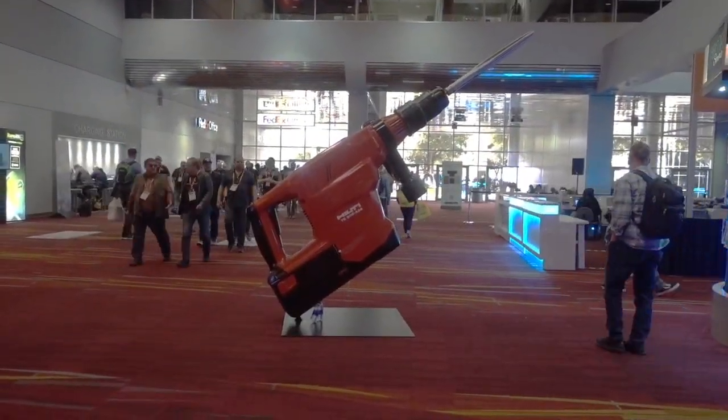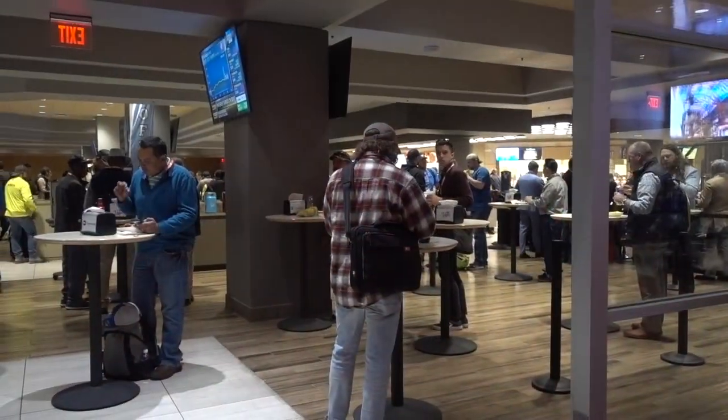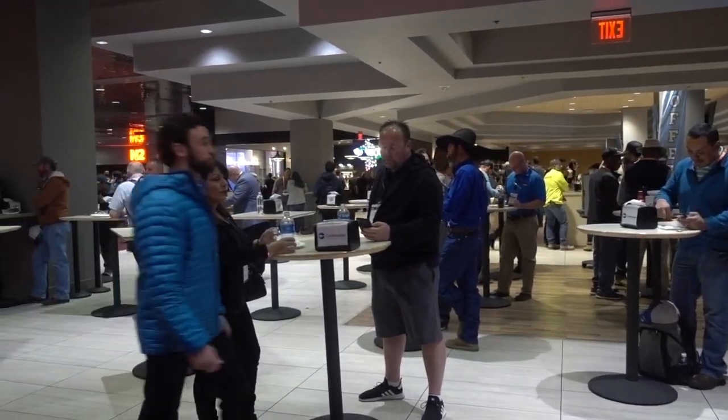How's this for a hallway display? Only at the World of Concrete. Hungry after walking around? A lot of people choose to eat while standing up.